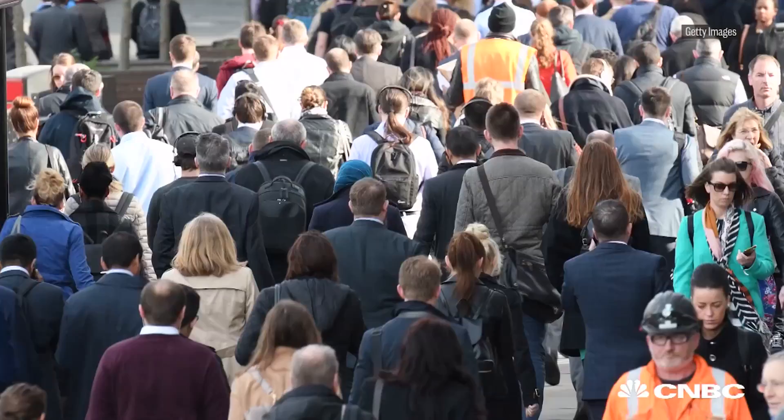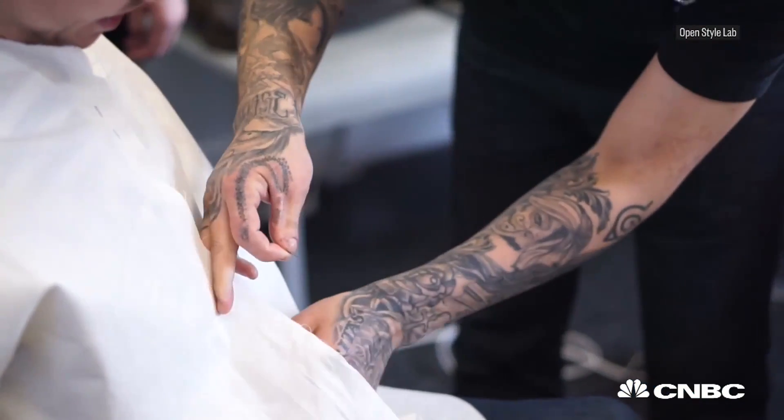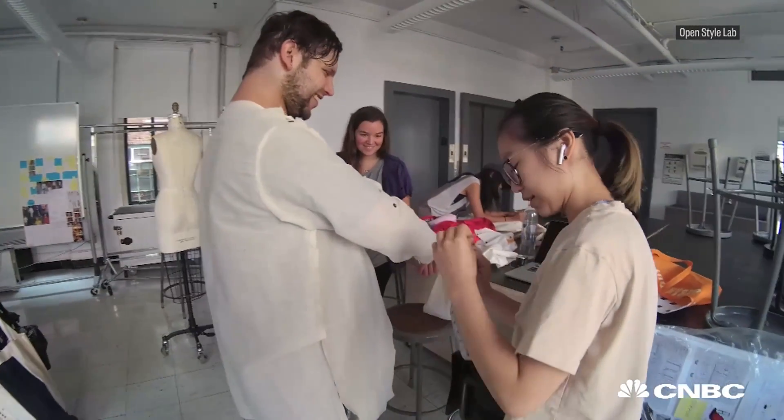Christina Malone is not alone. Nearly one-fifth of Americans have some sort of disability. That's why Open Style Lab started to make tech-based clothing for people with disabilities.